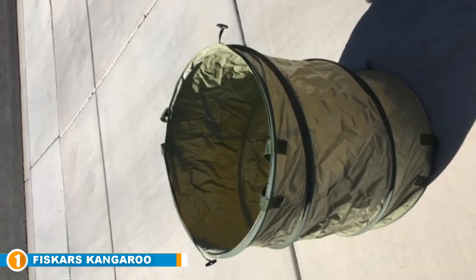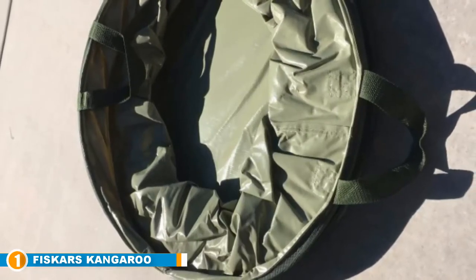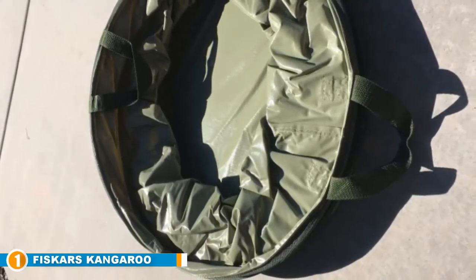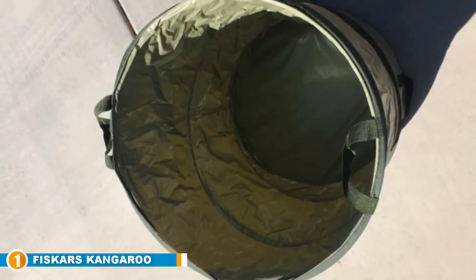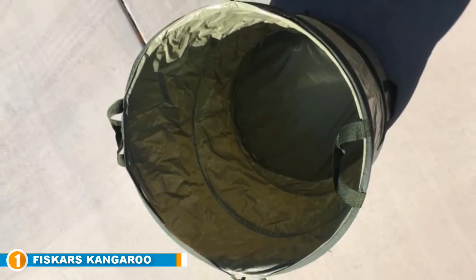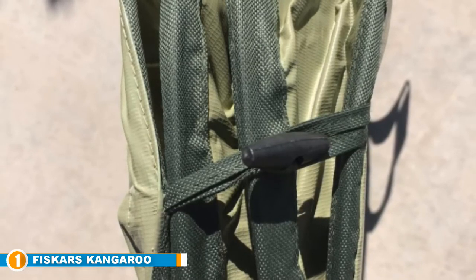Weighing just two pounds, the Fiskars Kangaroo Gardening Bag is very light and is made using polyester material with a soft bottom. While a soft base means you cannot drag it along the floor, that is a negligible flaw — its lightweight design combined with sturdy handles makes it comfortable and easy to carry. It has a listed capacity of 30 gallons but can hold even more, possibly up to 44 gallons. It also features an internal spring that pops up when it is time to use it.